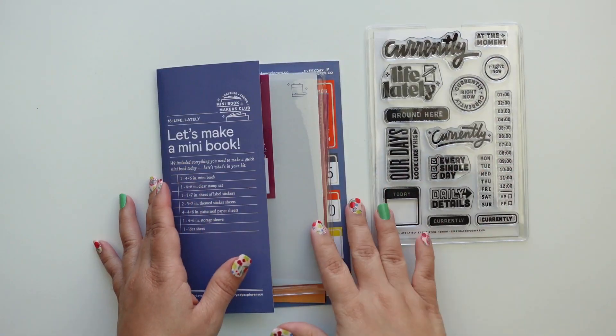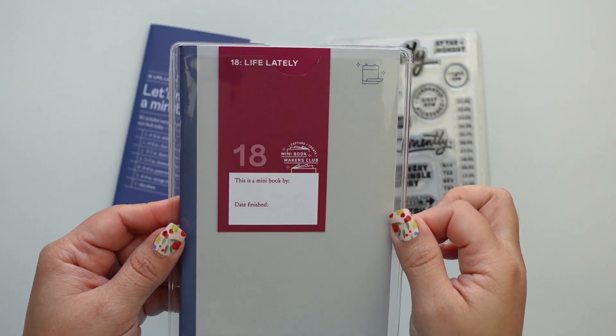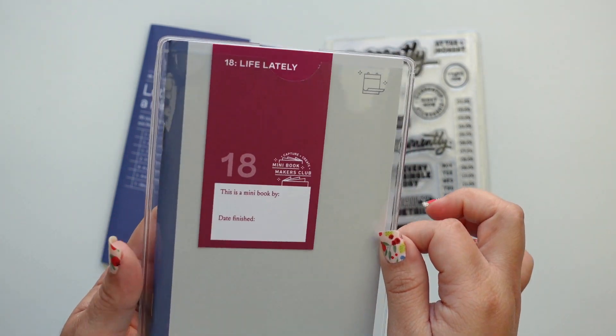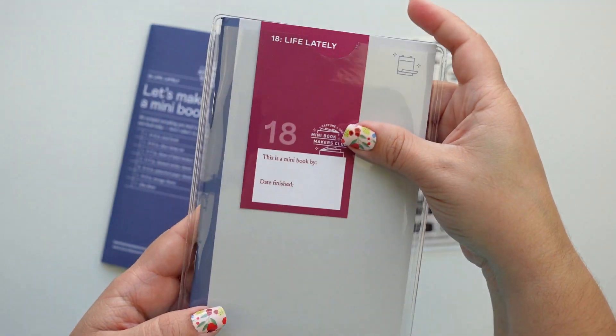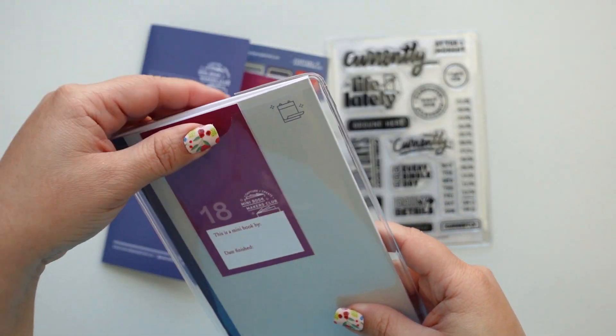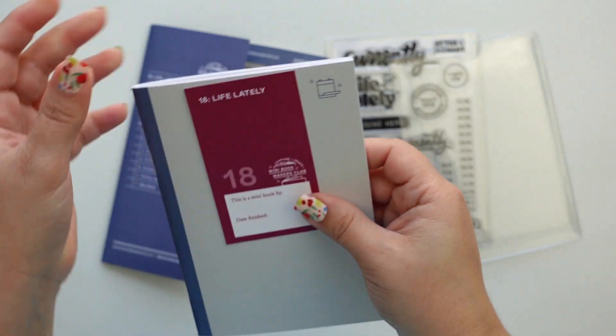So if you're doing a day in the life project, I would do something like tiny — I think there's someone who made a really small album because it's a really cool project — but it's not something that I would do in a six by eight like I do December Daily.